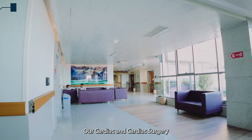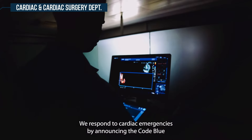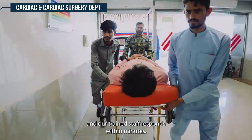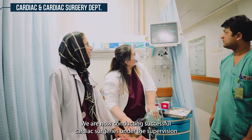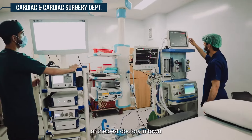Our cardiac and cardiac surgery department performs state-of-the-art services. We respond to cardiac emergencies by announcing the code blue, and our trained staff responds within minutes. We are now conducting successful cardiac surgeries under the supervision of the best doctors in town.